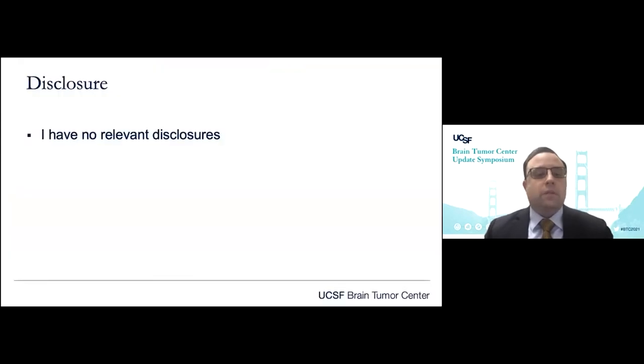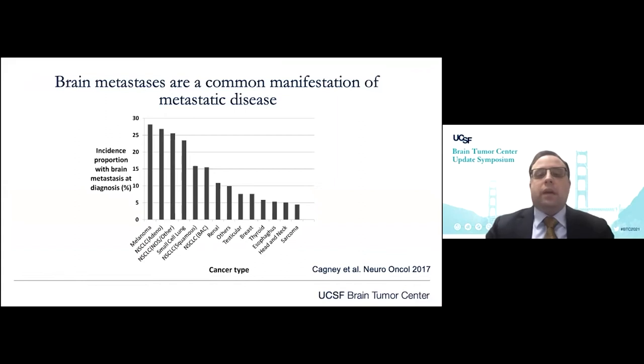I have no relevant disclosures. Brain metastases are a very common — in fact, the most common intracranial malignancies, certainly as compared to primary CNS tumors. They occur in high incidence in metastatic cancer, up to 40%, and are associated with a significant level of morbidity and mortality. And you can see that here in this population-based study, there's variation as a function of histologic subtype, but this is something that's common throughout most solid and some liquid malignancies.